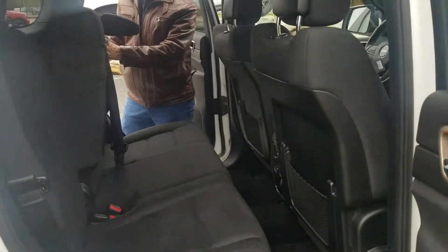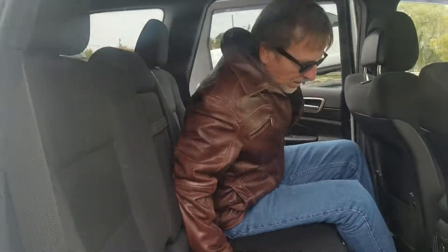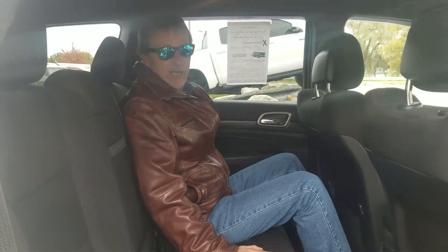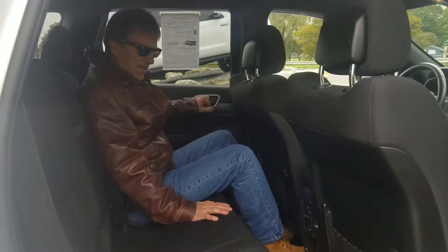The Jeep Grand Cherokee has been my all-time favorite Jeep for a long time. They're so comfortable, they're fun to drive, they're solid as a rock, and they will go anywhere. Let's come on around back.